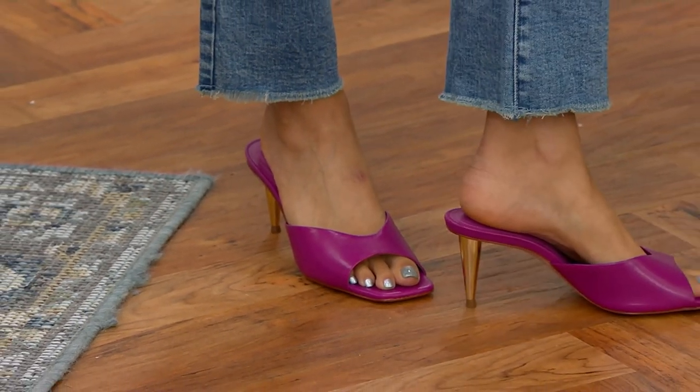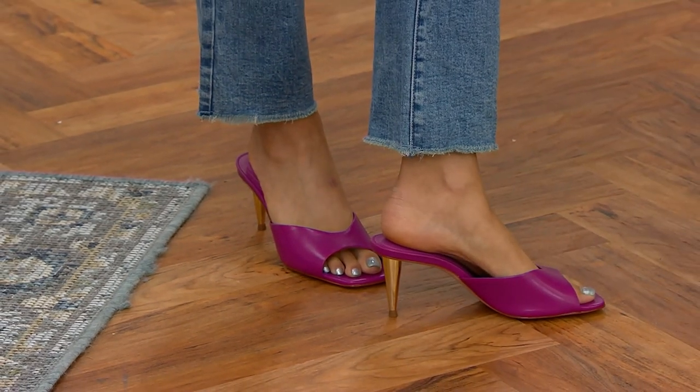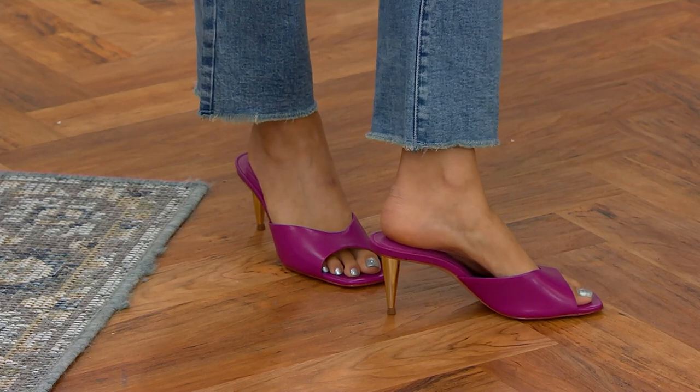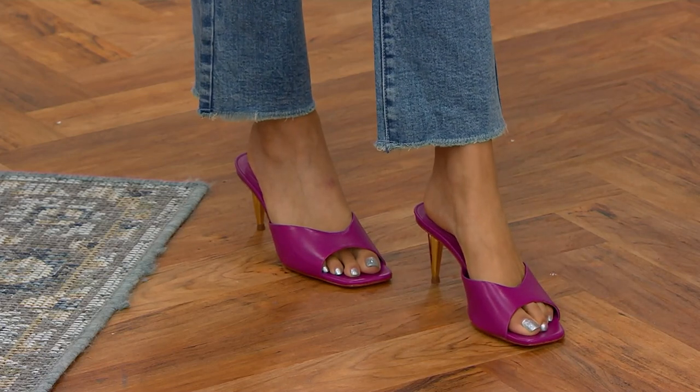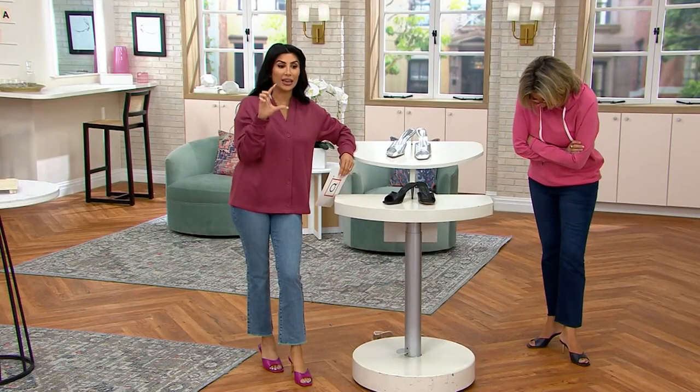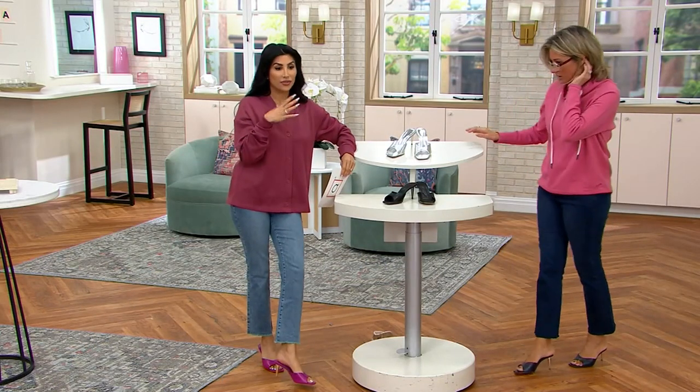Oh my gosh, these are so cute. They will take their four-inch heels at retail and make them two and a half inches for us — so they're a little more wearable. Are you serious? Yes, because of customer feedback. They just said, we love the look, but we would like it in more of a wearable heel height. They made it happen.